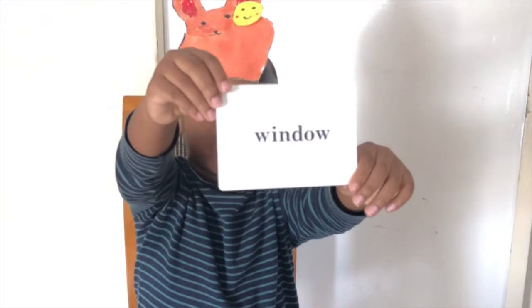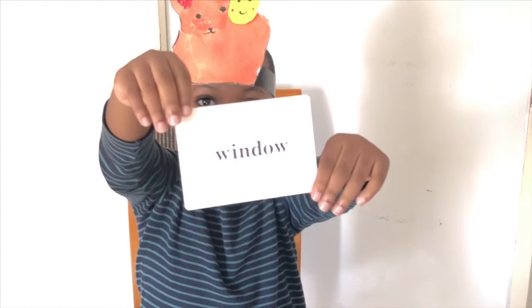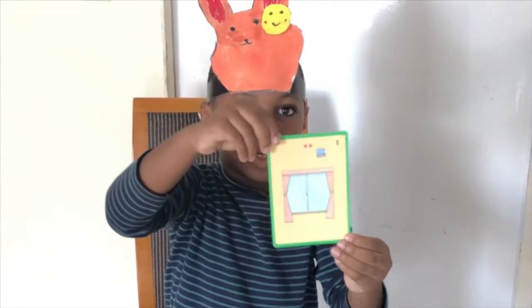Look! W-I-N-D-O-W. That spells window. Let me show you the picture of the window. Look! This is a window.